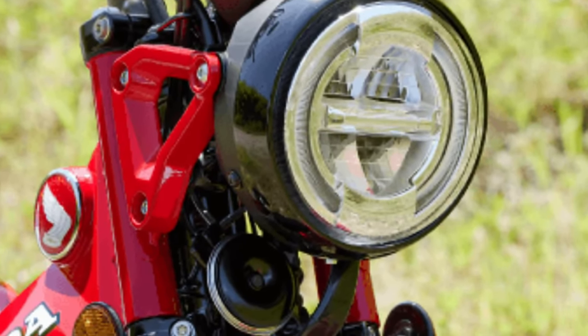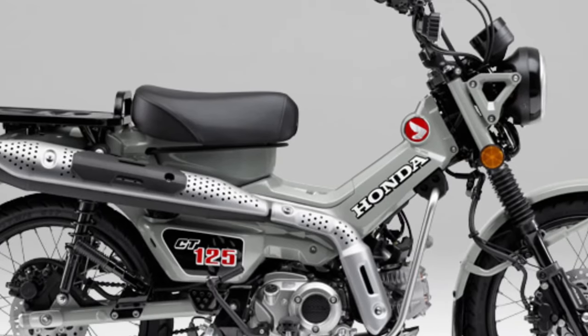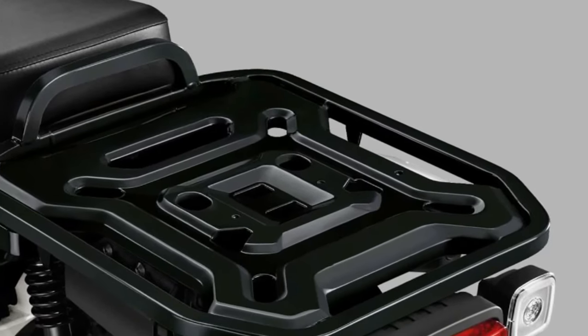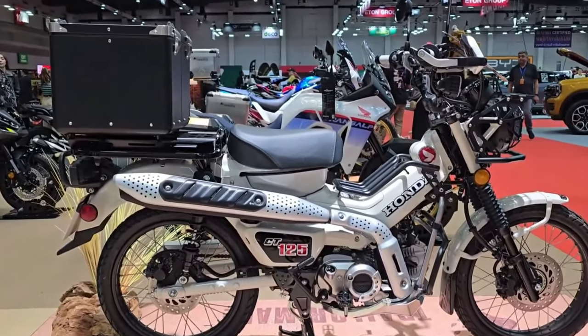Built to withstand tough conditions, the 2025 CT 125 uses high-quality materials and robust construction. The frame and components are designed to handle the rigors of off-road riding, while ensuring long-term durability.